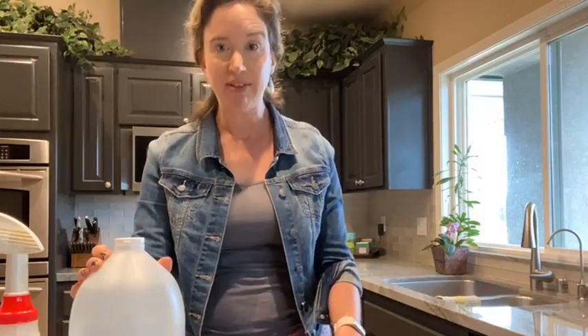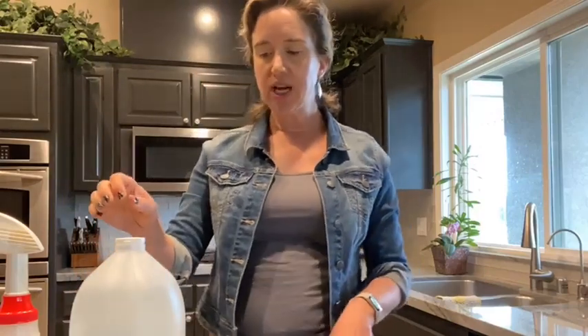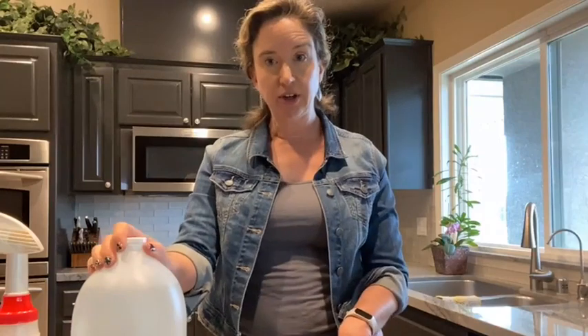There are several ways I use vinegar around my house and I'm going to go over those with you, then debunk some myths. When it comes to apple cider vinegar, there is not really an advantage for house cleaning. It has a higher sugar content you don't want on your surfaces, and the health benefits people explore are pretty irrelevant for cleaning. I wouldn't spend your money using apple cider vinegar for house cleaning.